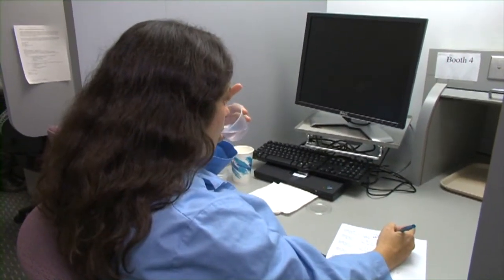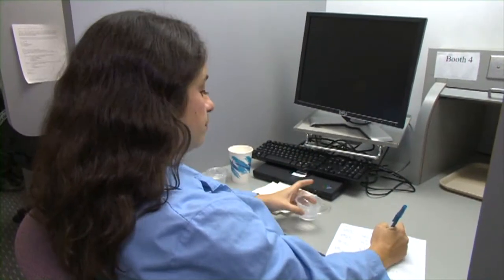Sensory experts also evaluate the water for taste. There were big differences in the filters within each category, but they found filters for every need, whether your goal is cleaner water or better taste.